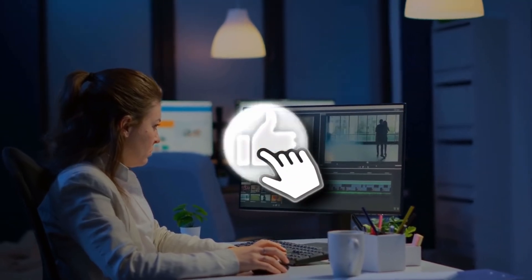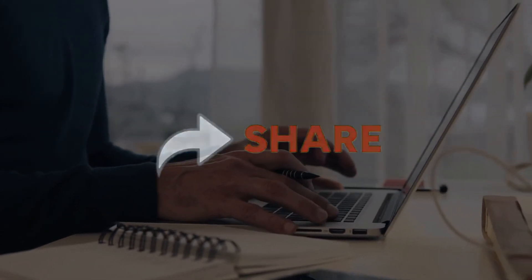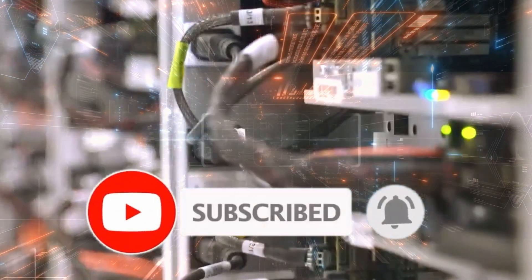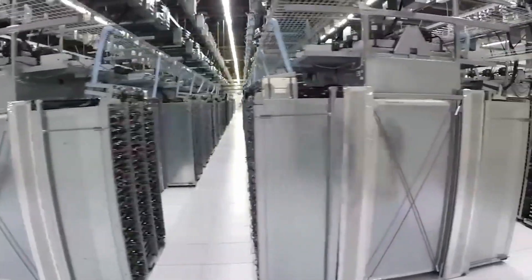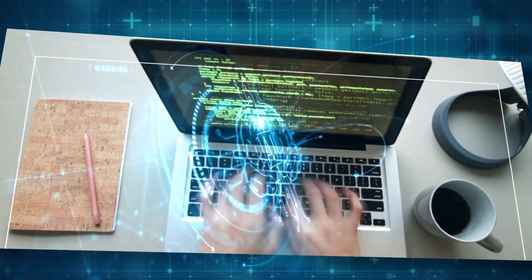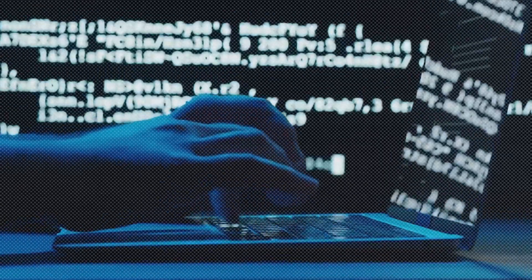If you've enjoyed the exploration, hit that like button and share this video with fellow tech enthusiasts. Subscribe to our channel, because the next chapter promises even more surprises, breakthroughs, and insights into the ever-evolving world of artificial intelligence. Join us on this thrilling ride into the future, and together let's discover the untold stories of technology. Until next time, keep exploring and keep innovating.